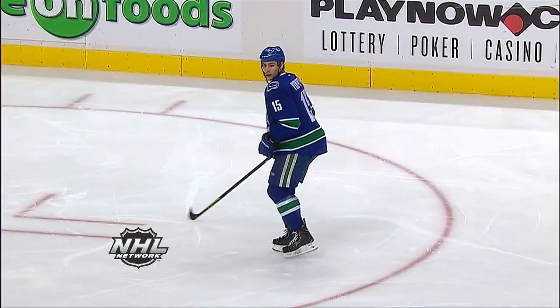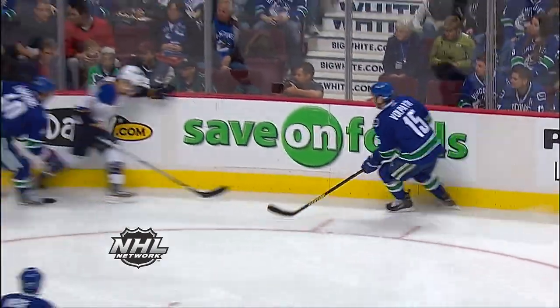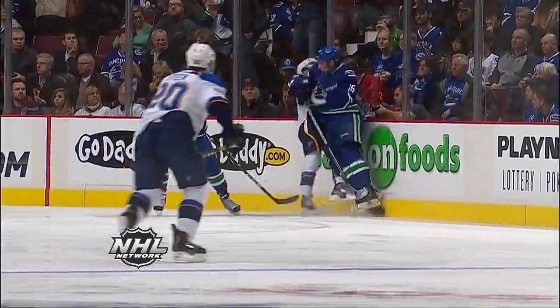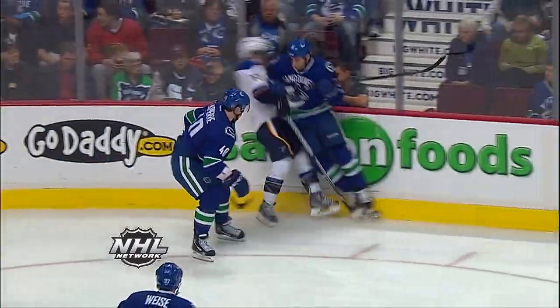He gets nailed as Volpatti came back in his own zone. But this is a good solid hit. He's got his head down. Volpatti makes contact, shoulder to chest.